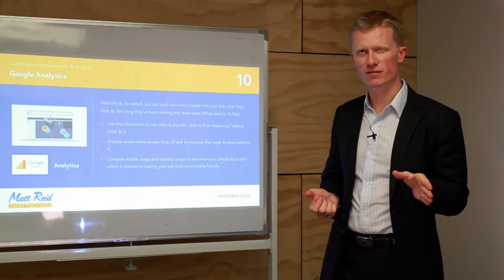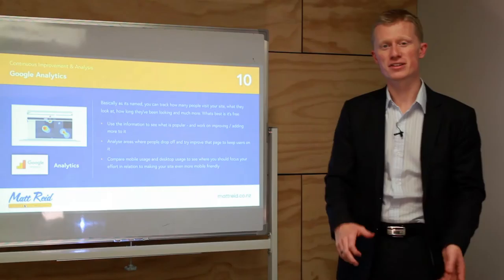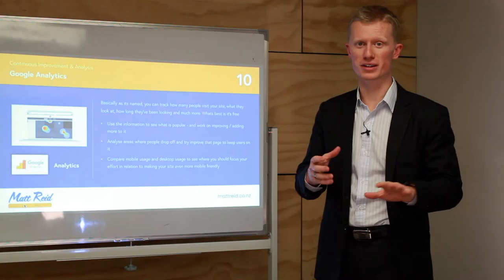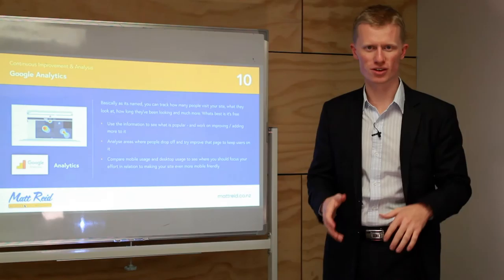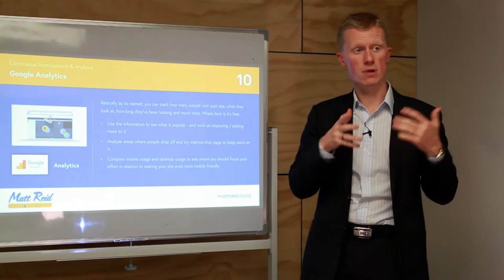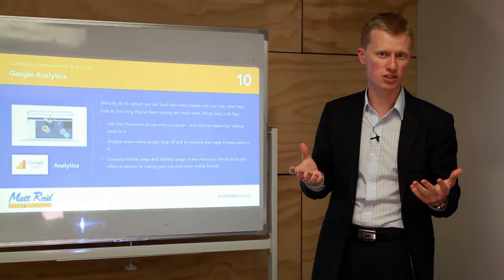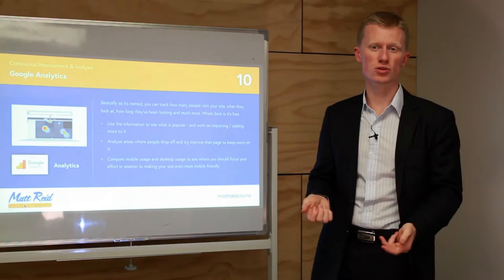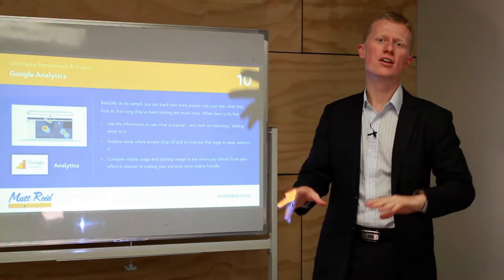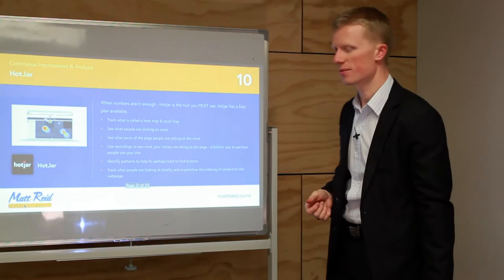I also like to compare mobile versus desktop traffic. My own website gets around 30% mobile and 70% desktop traffic — because I deal with businesses, and business people still sit at computers. If you deal with consumers, they're likely on their phones more. Look at whether mobile visitors are staying or leaving quickly. Mobile users will generally always have a higher bounce rate and shorter session time — they tend to just grab a phone number and call rather than reading everything.